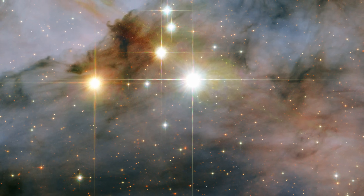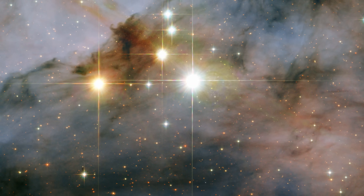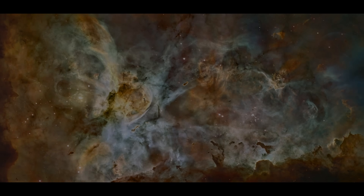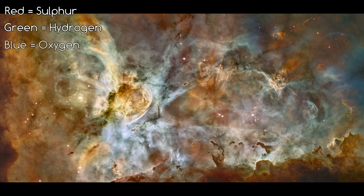This image we're looking at included infrared data, which can see through dust and gas a lot more easily than visible light. The colours of this image are significant too: red represents sulphur, green is hydrogen, and blue is oxygen.